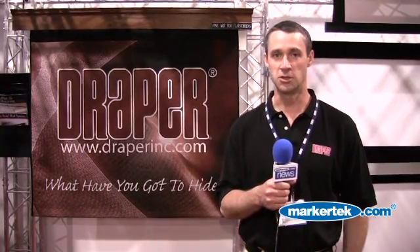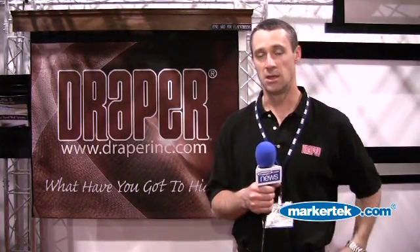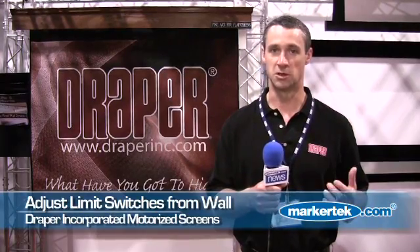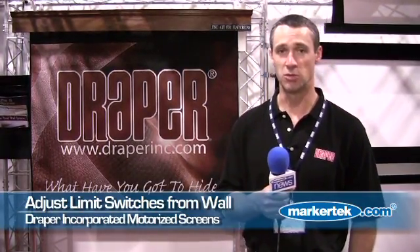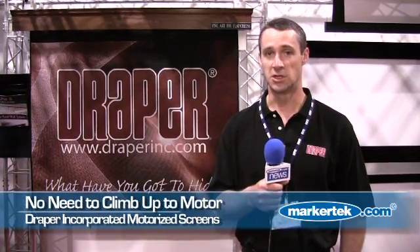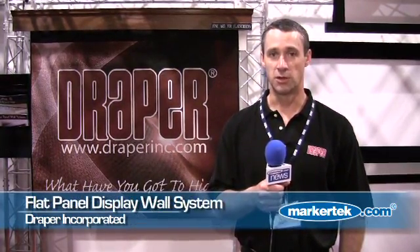At the show this year we're focusing on a few things with the projection screens. Mainly the ability to adjust limit switches on motorized screens from the wall switch — a nice feature that's built in. No longer have to adjust limit switches up by the motor.